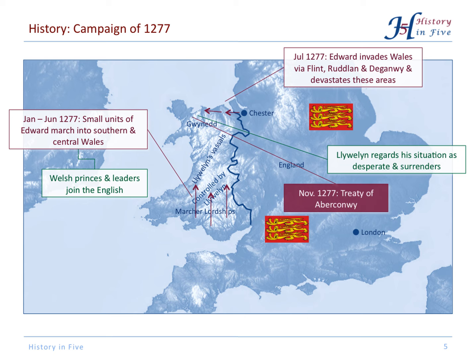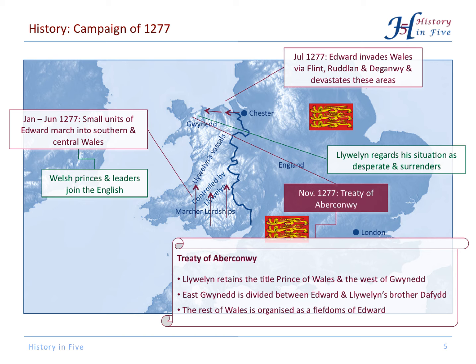They found some agreement. Llewellyn remained Prince of Wales and still held the west of his territory. The east of Gwynedd was divided between Edward and Llewellyn's brother David, and the rest of Wales was then organized in fiefdoms.